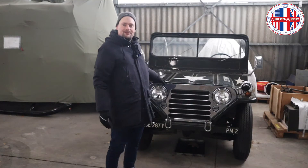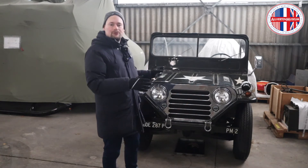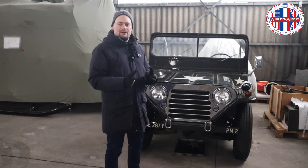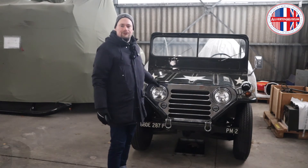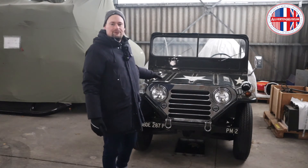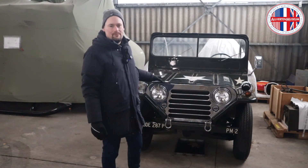This particular M151 is a special one. It is an M151A1 to be precise, so it's the second generation. The M151 was put into production and service with the US military in 1960, and the A1 model was introduced in 1964. This vehicle was delivered to the US Army in April 1969, just before the A2 model started to roll off the assembly line.